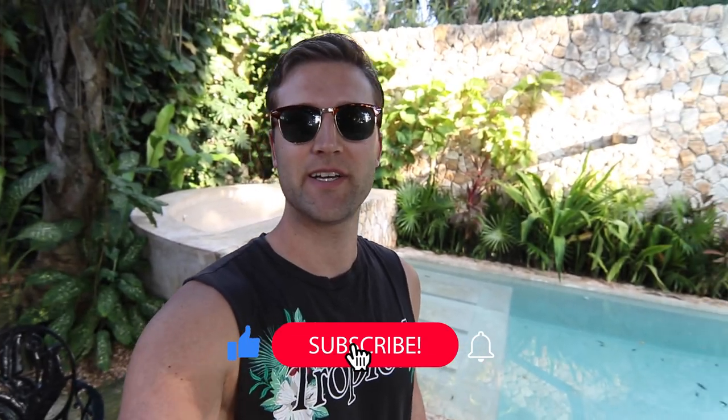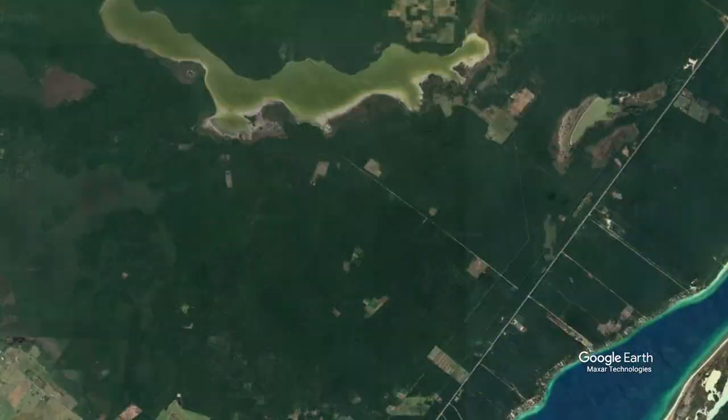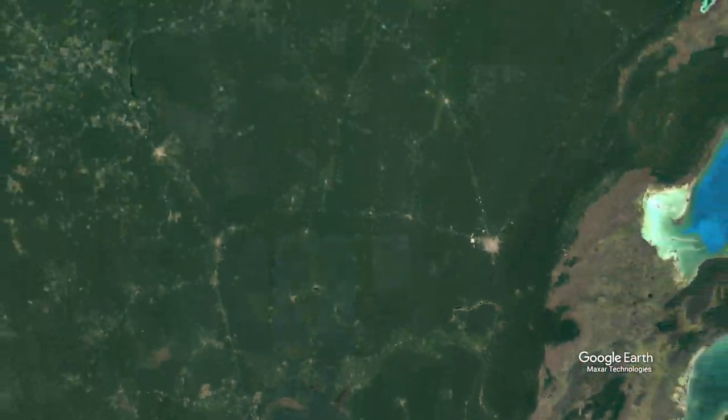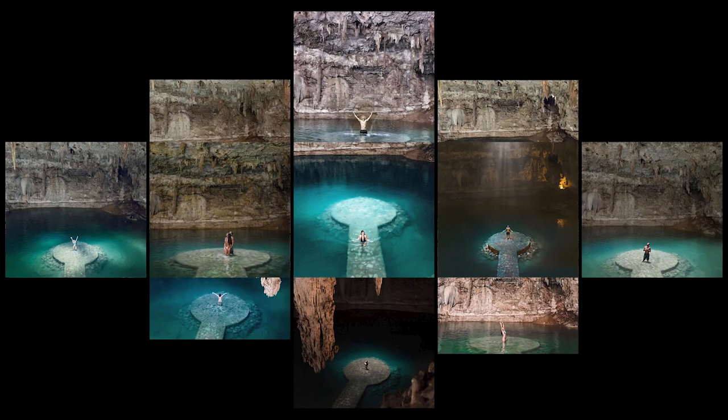Good morning guys, welcome to a new video. Today we're coming from Valladolid in the state of Yucatan in Mexico — we took the long bus ride all the way from Bacalar. Today we're going to be exploring one of Instagram's most popular cenotes, it's called Zitun. We're going right when it opens at nine to try and avoid the crowds.